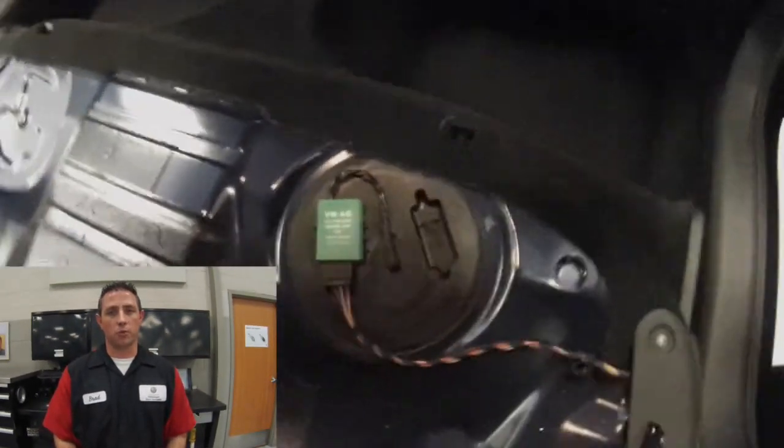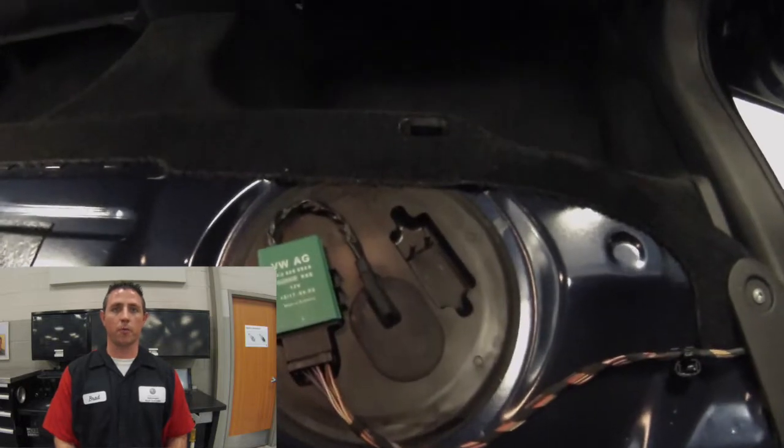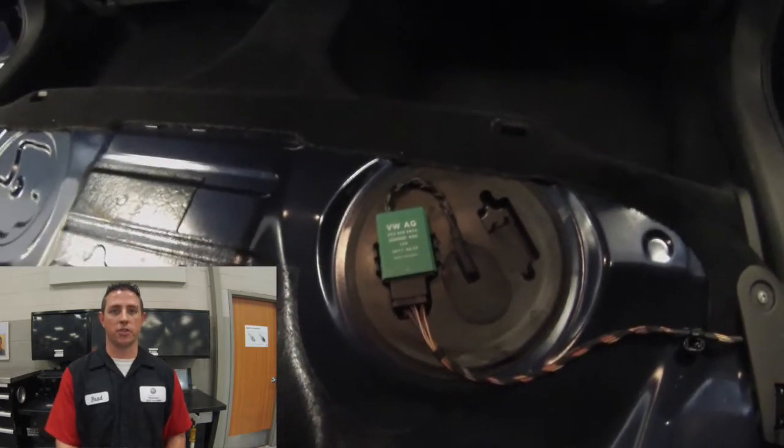The fuel pump control module J538 is located on top of the fuel tank. It sends a voltage signal to the transfer fuel pump G6 depending on what the ECM requests of it. It also transfers a signal from the fuel level sensor G to the instrument cluster so that the fuel gauge knows how much fuel is in the tank.